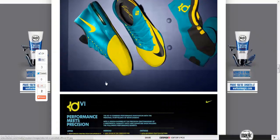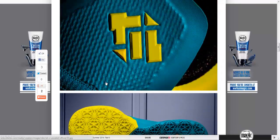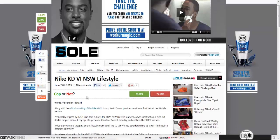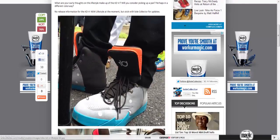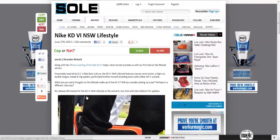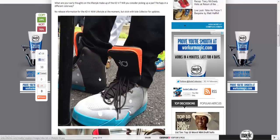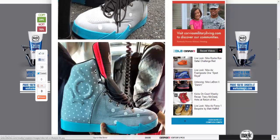I'm sure everyone's seen this shoe by now and can see how ugly it is. Next — if you thought those were ugly — this is the lifestyle KD6, and I'm speechless. I can't say anything because these are the ugliest things I've ever seen in my life, really.